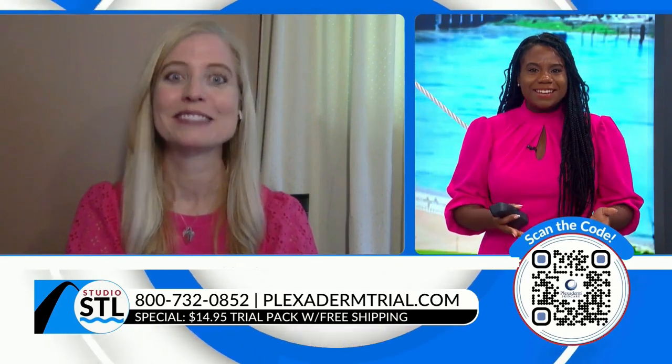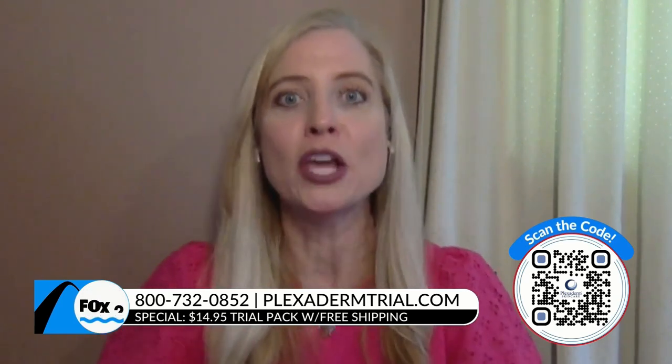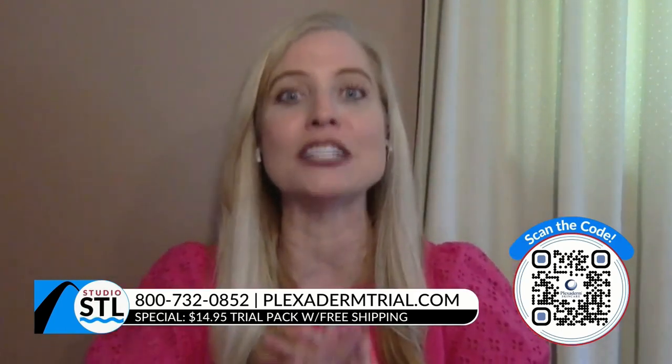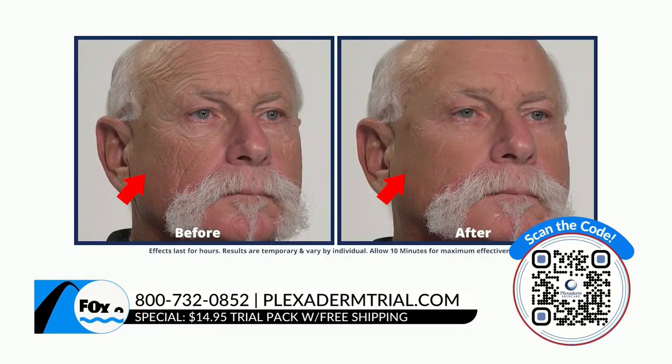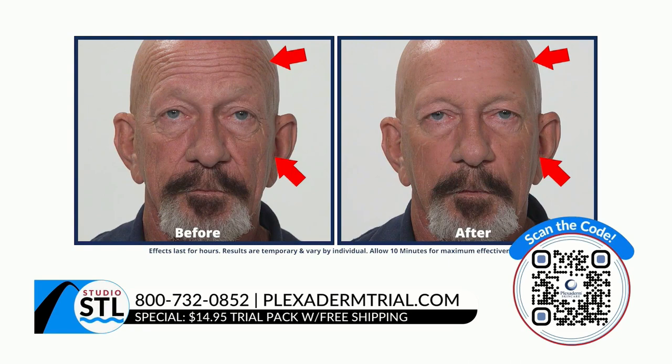Everybody has these crazy busy lives — Plexiderm takes 10 minutes to work; I see results in under five. You apply just a pea-size amount on a clean, dry face. Take a before and after picture because it's remarkable — you're going to look refreshed and more youthful. Men are some of our best customers because it goes on natural with no residue.